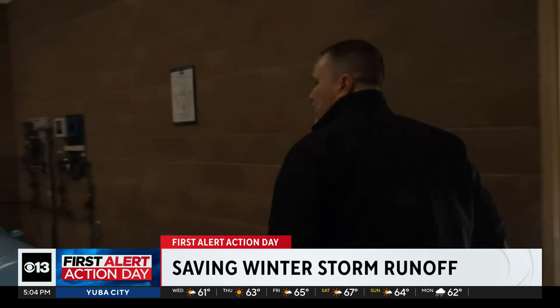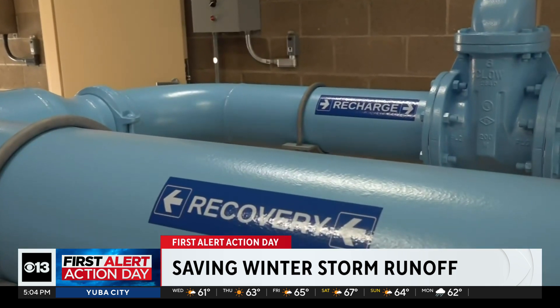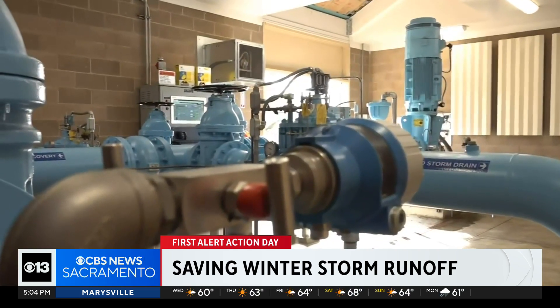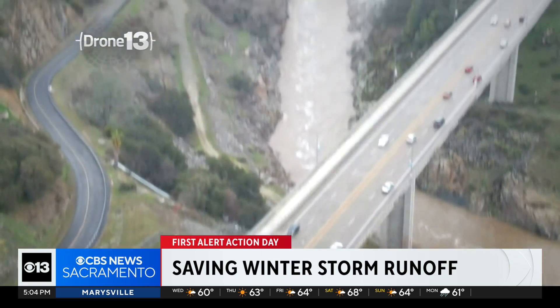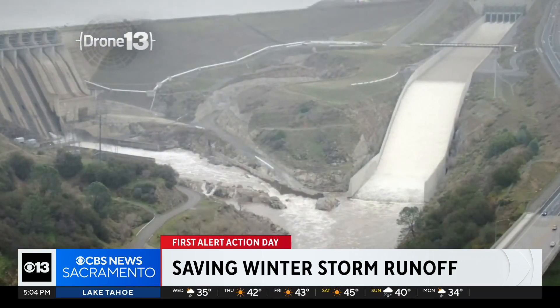In nearby Roseville, another storage system is at work through aquifer storage wells, pumping water in and out of the groundwater basin — water-catching infrastructure envisioned a century ago, now evolving to meet California's changing climate conditions.